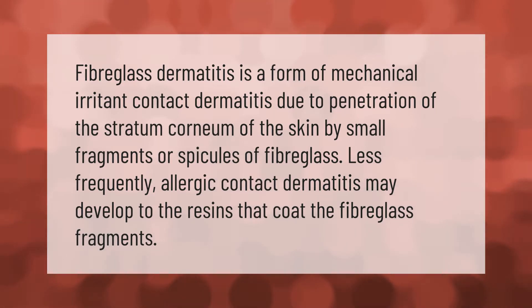Fiberglass dermatitis is a form of mechanical irritant contact dermatitis due to penetration of the stratum corneum of the skin by small fragments or spicules of fiberglass. Less frequently, allergic contact dermatitis may develop to the resins that coat the fiberglass fragments.